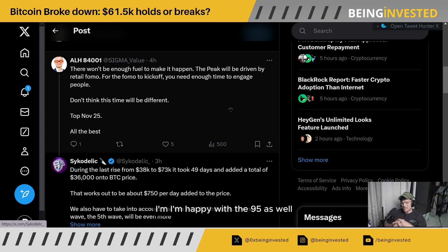I'm happy with $95k as well — if we get $92k to $95k, I'll take it.